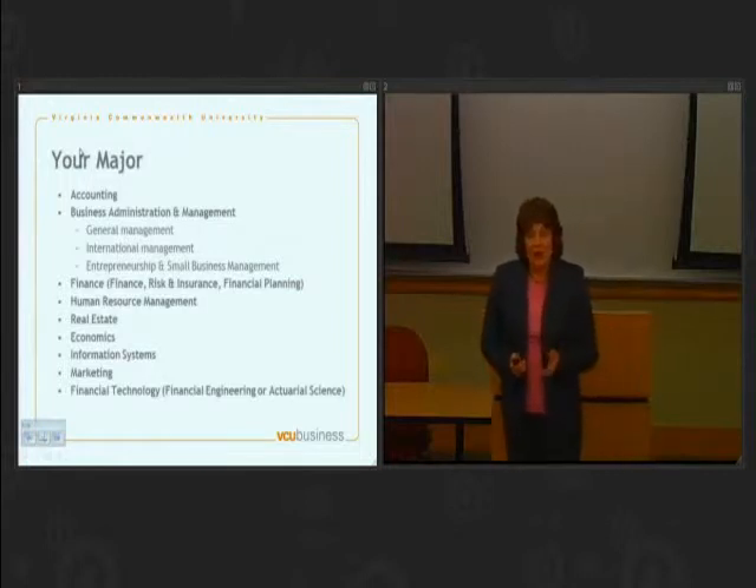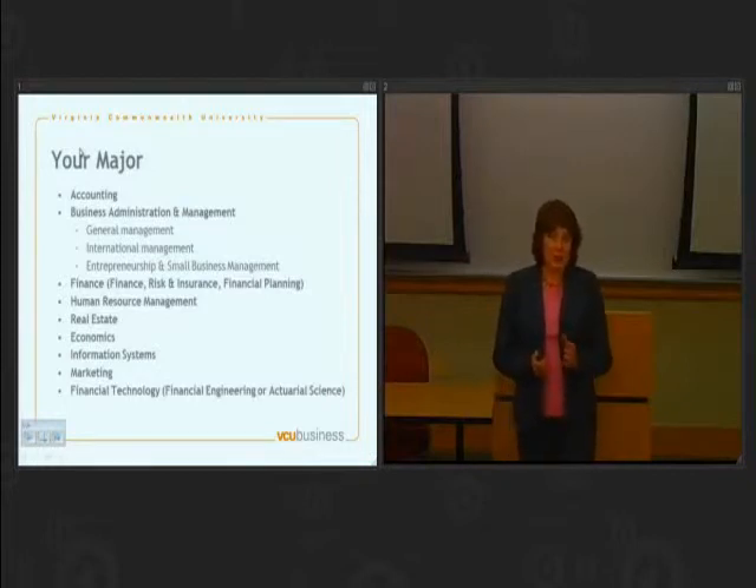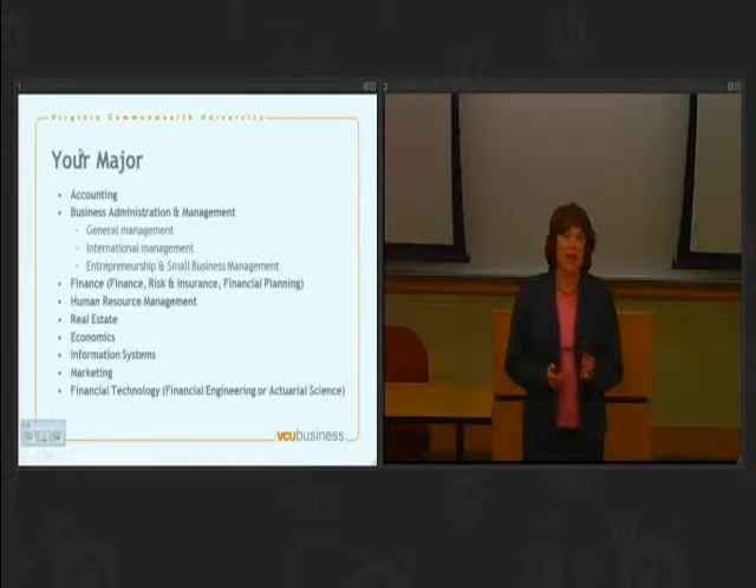Now, you'll be wanting to choose a major potentially when you come to campus, so I want to talk just a little bit about what we have on offer here at VCU. We've got all of the standard business disciplines: accounting, management, finance, economics, marketing, and information systems.